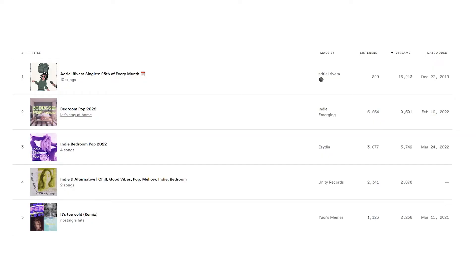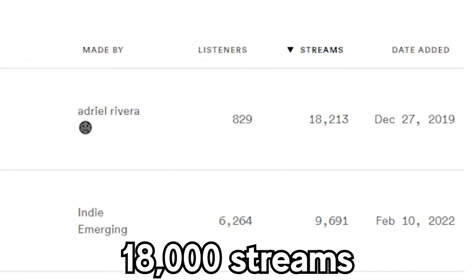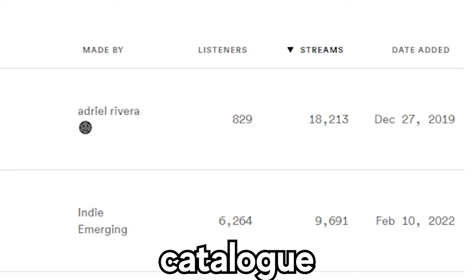Playlists are a huge part of the Spotify ecosystem and I've made a playlist that has helped me get over 18,000 streams across my catalog. They're super effective and it's super easy to do, but why?